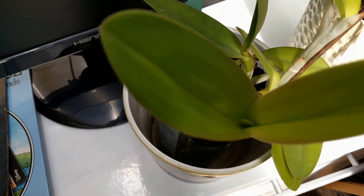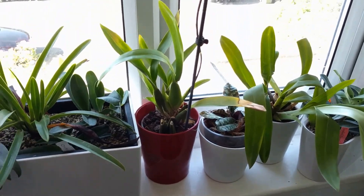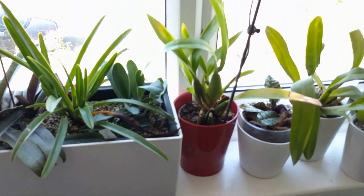Let's go to the Papiopedilums. Welcome to the Papiopedilum Corner — plus something else.